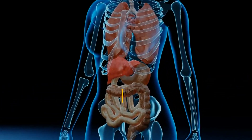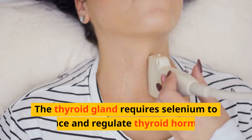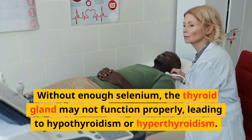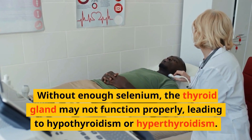Selenium plays a crucial role in thyroid function. The thyroid gland requires selenium to produce and regulate thyroid hormones. Without enough selenium, the thyroid gland may not function properly, leading to hypothyroidism or hyperthyroidism.